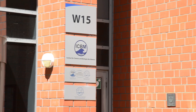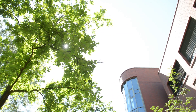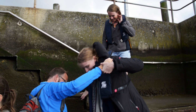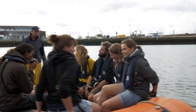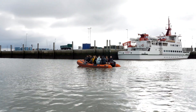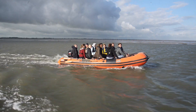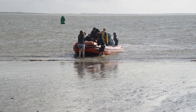The Institute for Chemistry and Biology of the Marine Environment, the ICBM, offers an international master program in microbiology. The program is research-oriented and offers a broad spectrum of practical courses in the field of environmental microbiology. The Institute is located close to the Wadden Sea, which enables students to collect their own samples directly from the coast of the East Frisian Islands.